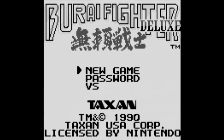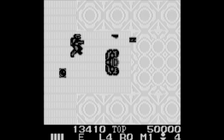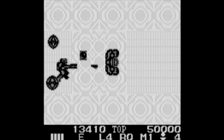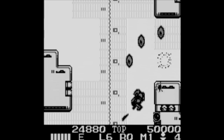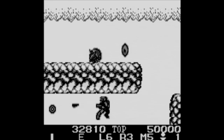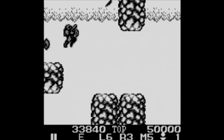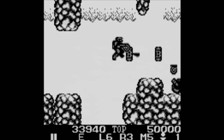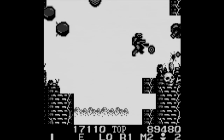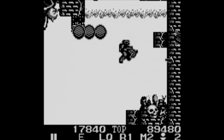Bur-Eye Fighter Deluxe is a shooter by Taxan. This is a port of Bur-Eye Fighter on the NES. This one's called Deluxe because it's in black and white. Just like any shooter out there, your goal is to make it through each stage and fight a boss. The stages are interesting because you'll get to a certain point and then the level will start scrolling backwards — you retrace part of the level and then it starts going forward again. You start out with a basic weapon that can shoot in 8 directions, with auto-fire and you can hold your shot in whatever direction you want. It works pretty well for the most part.